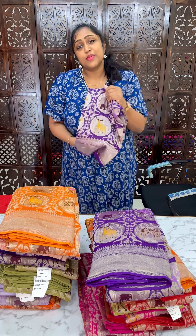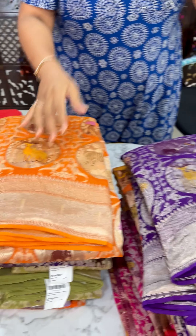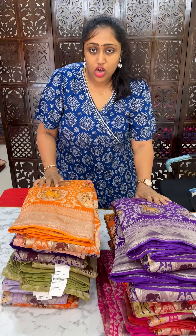Hey all, so this is Jandudin Banarasi Sari's. We have to restock this year — almost 20 to 30 saris.